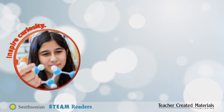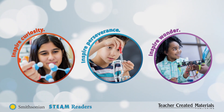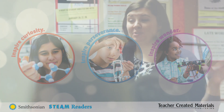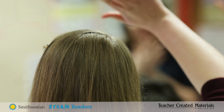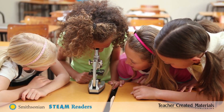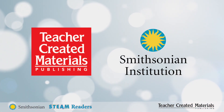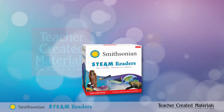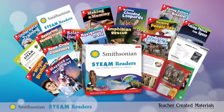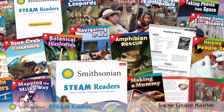What if we could inspire curiosity, perseverance, and wonder in our students? At Teacher Created Materials, we believe that the key to engaging young learners is to spark their natural curiosity and encourage hands-on learning. This is why we've partnered with the world-renowned Smithsonian Institution to create Smithsonian STEAM Readers, a series that allows students to uncover the potential for innovation in the world around them.